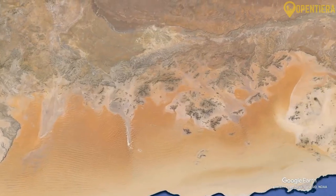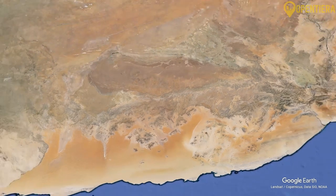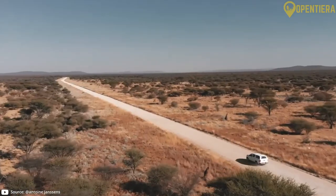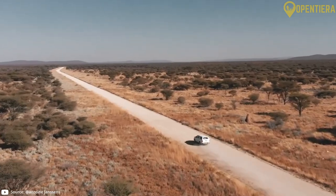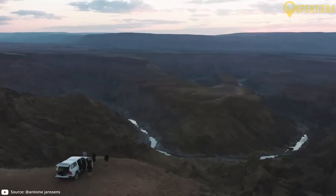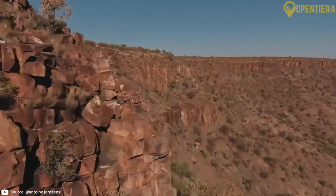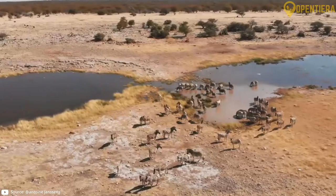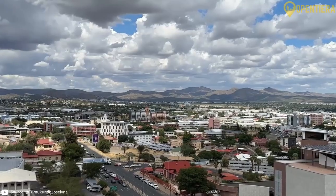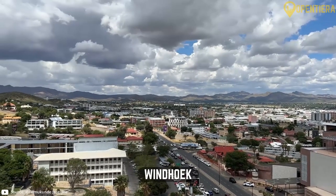Inland from the coastal region lies the central plateau region, with elevations between 1,000 to 2,000 meters. This plateau covers much of central Namibia and consists of rugged hills, mountains and vast plains. The plateau is generally dry with minimal rainfall, but some wetlands provide important water sources for wildlife. Major cities found in the central plateau include the capital Windhoek and Grootfontein.